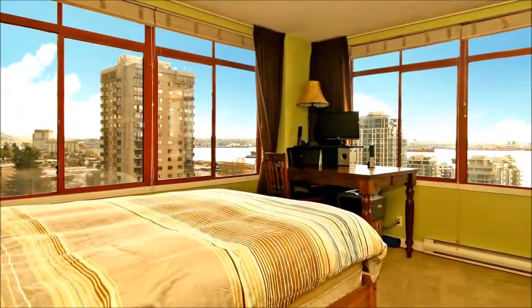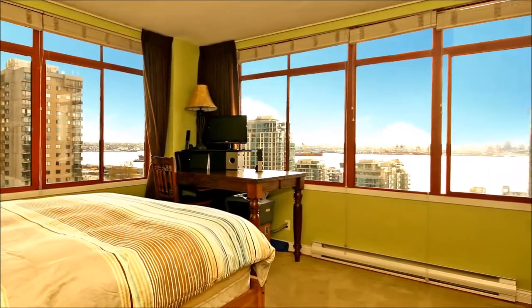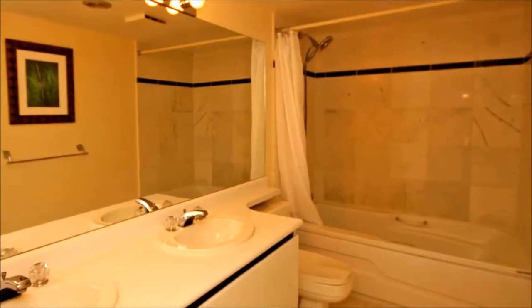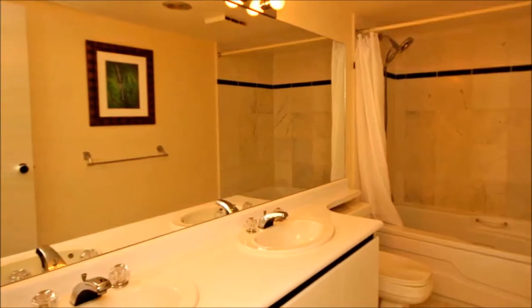Not to be left out, the master bedroom will lull you to sleep with a sparkle of city lights and awaken you with a promise of sunshiny days. It's complemented by a lovely master bath with a spacious dual-sink vanity, an expansive mirror, and a space-saving tub-shower combination.